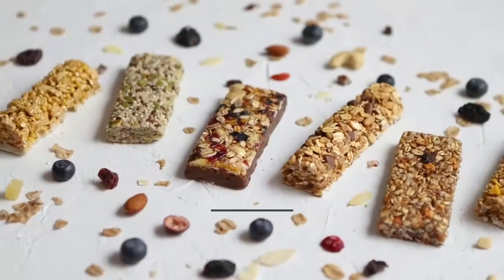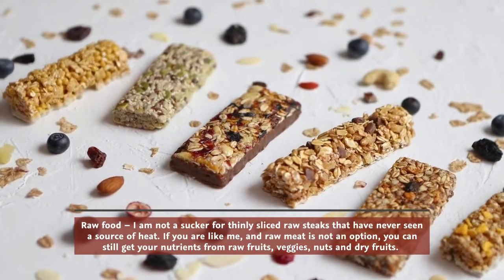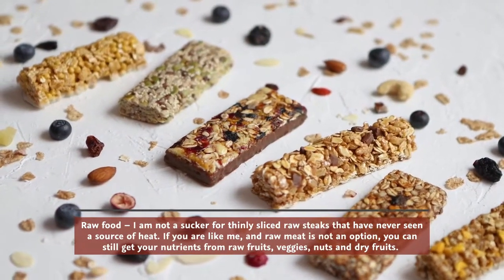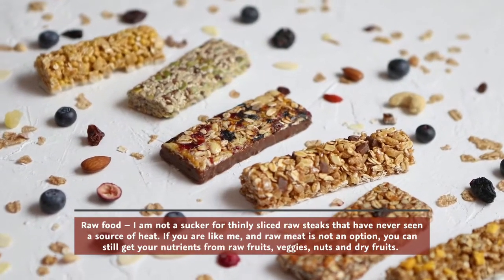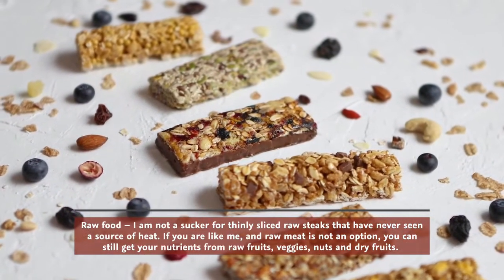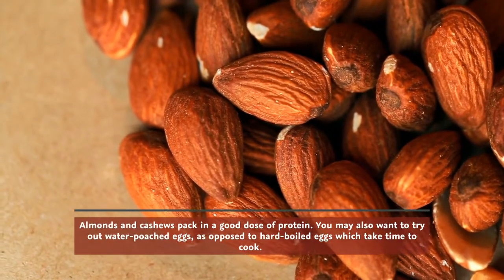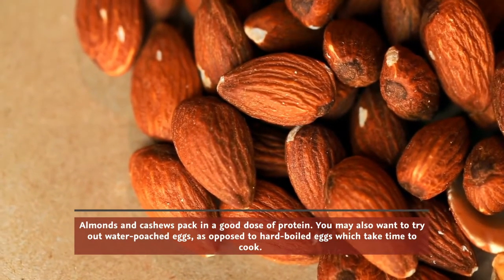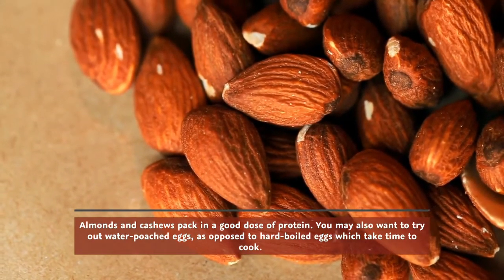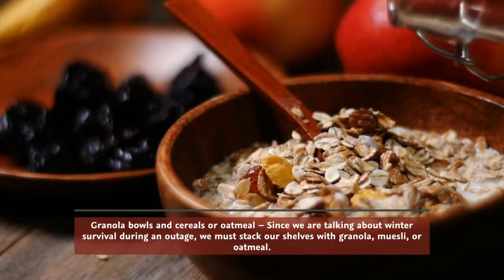For raw food options — if raw meat is not your thing, you can still get your nutrients from raw fruits, veggies, nuts, and dry fruits. Almonds and cashews pack in a good dose of protein. You may also want to try water-poached eggs as opposed to hard-boiled eggs, which take more time to cook.